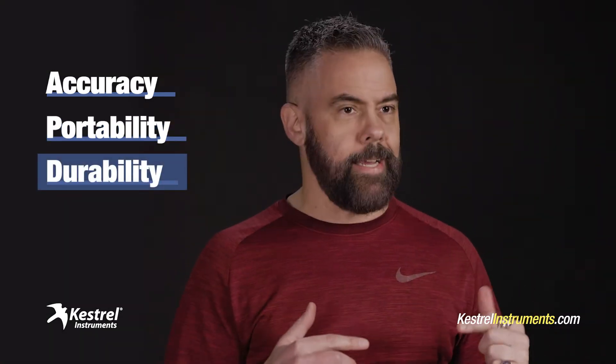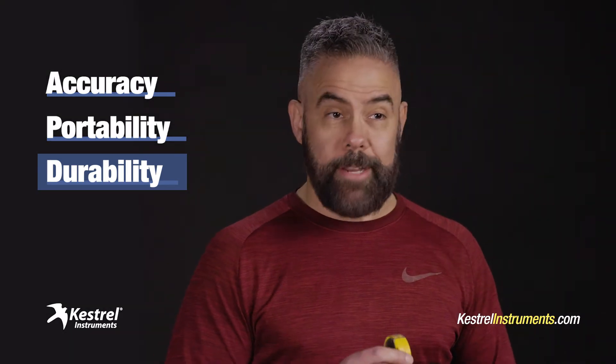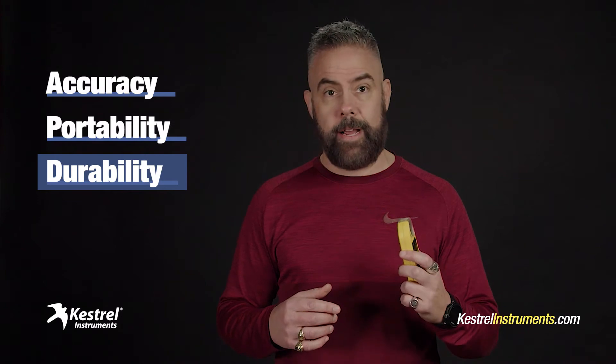Then there's the durability. Kestrels ain't delicate. These things are drop tested, dust proof, and waterproof. They get knocked around and they keep on ticking. I've had a couple of my Kestrels for over a decade. They've been in Category 5 hurricanes, collapsing buildings, extreme flooding — you name it — and they're still working fine.